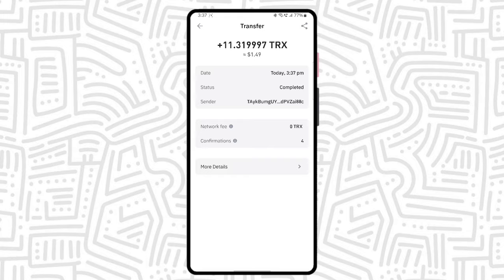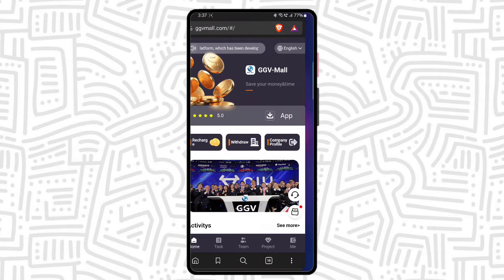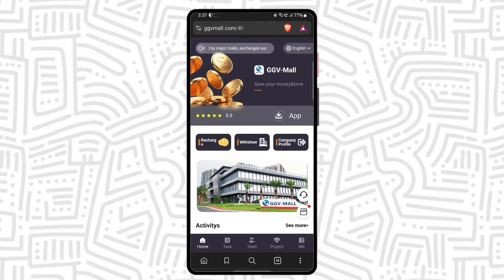So you can see the withdrawal proof. I hope you guys understand how you can get the withdrawal through the platform. Definitely check out this platform — the registration link and details are mentioned in my video description.